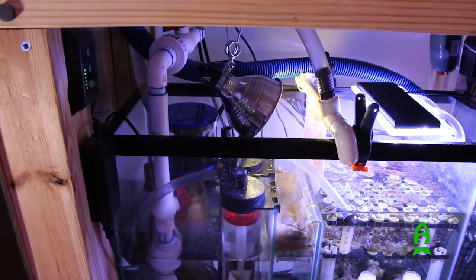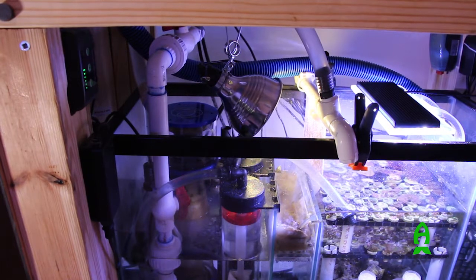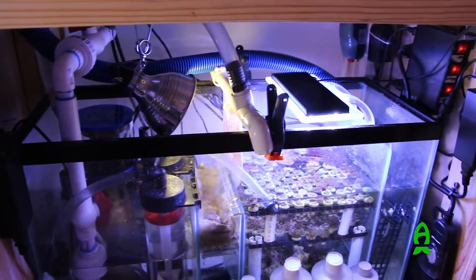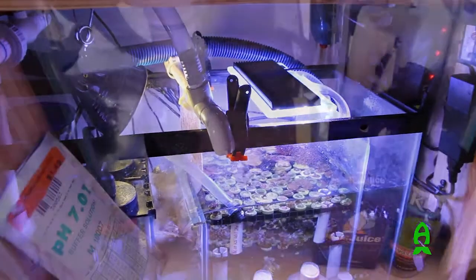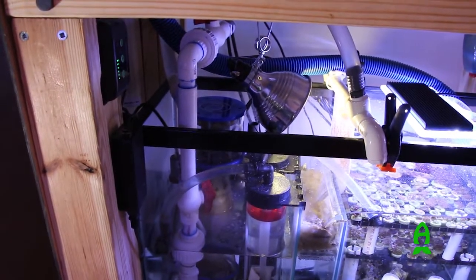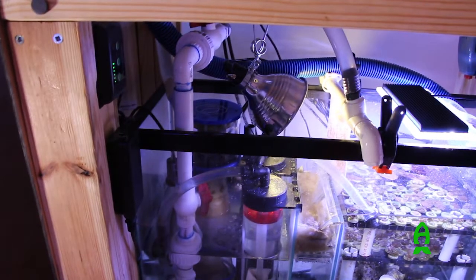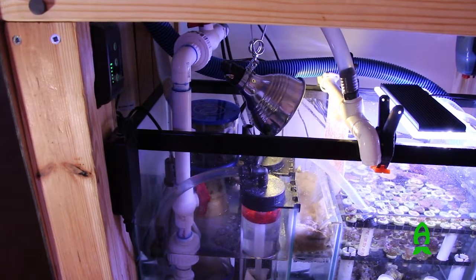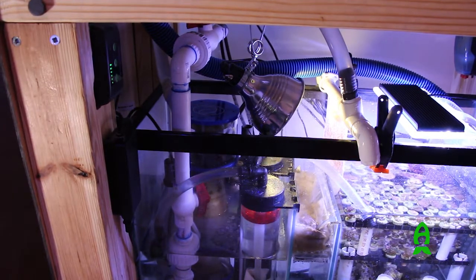The reactors are toned down through two different valves and then return into my frag section of the sump, where I keep a lot of the zoanthid frags that have overgrown the tank and that I'm rehabilitating. The return pump is a J-Bow 3000. I really like it because it's a DC pump, which means it uses very little electricity while providing a high amount of gallons per hour. It's pretty much silent — you'd have to get very close to the sump to hear the difference between the skimmer pump and the return pump, which was very important to me.